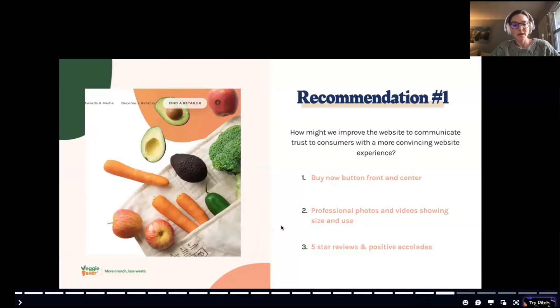Based on my research, I came up with recommendations for Veggie Saver. How might we improve the website to communicate trust with a more convincing experience? Adding a 'buy now' button front and center, having professional photos and videos showing the product's size and use in a kitchen, and showcasing five-star reviews and positive accolades prominently near the top of the website would all help build credibility.